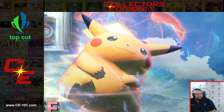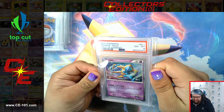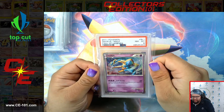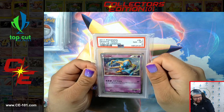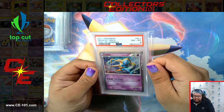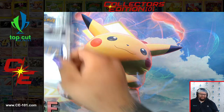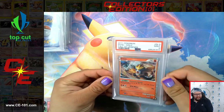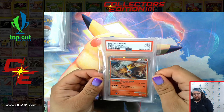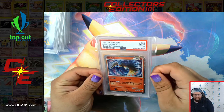Moving on, we got some of the more cooler, harder pulls to hit in these series. We have the SL series — these could be pulled from normal packs, just much fancier versions of the normal cards. So this Deoxys — very, very cool, has an old EX style border. Entei. And I believe these are all just shiny variants of their counterparts.